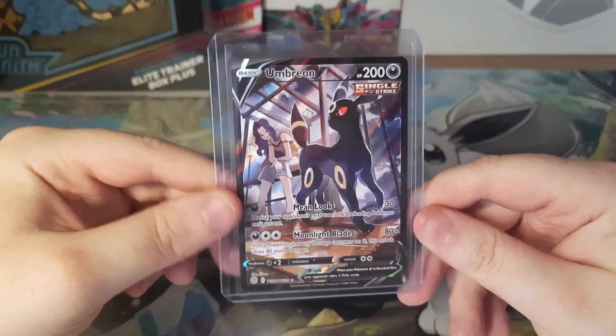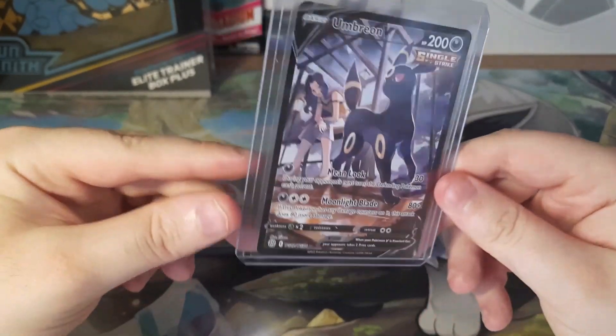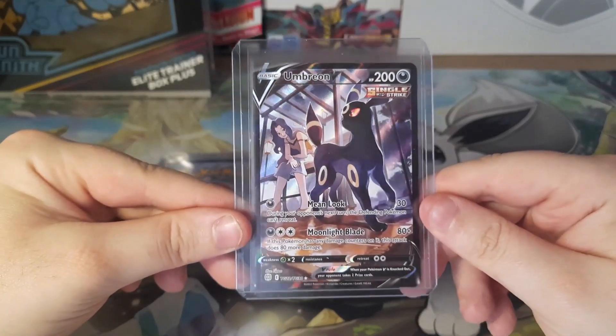The Umbreon V is the final card that I needed for my Brilliant Stars Trainer Gallery set, so just glad I can get this. And this was honestly in really good condition.